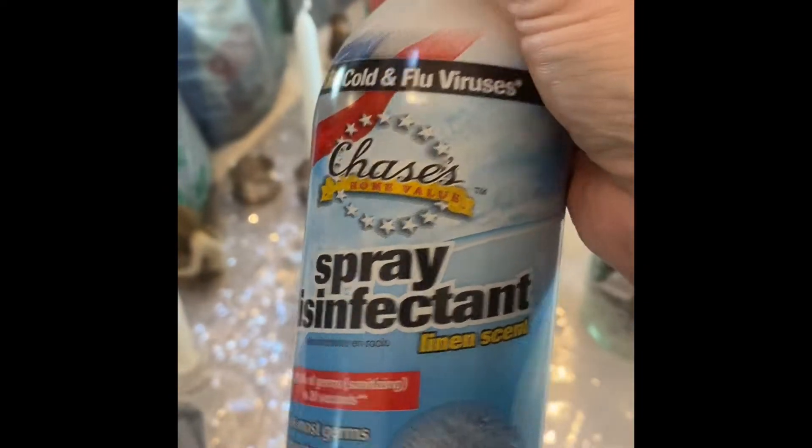Next, we got some Ajax. I always run out of dish soap, so I always like to get backup. I love this — it's sprayed on everything.